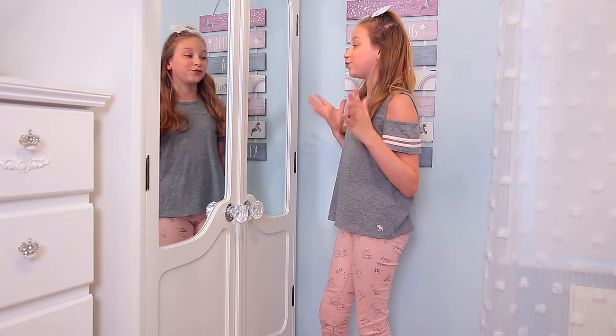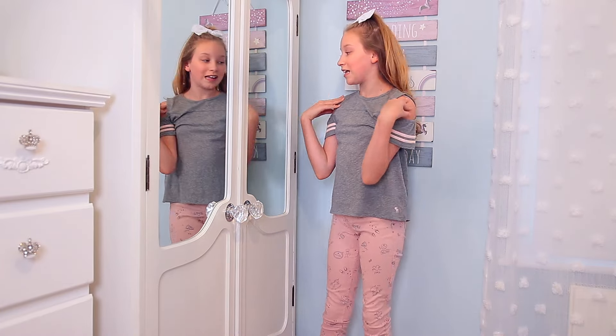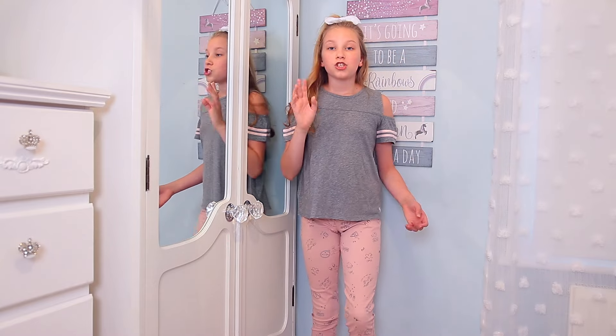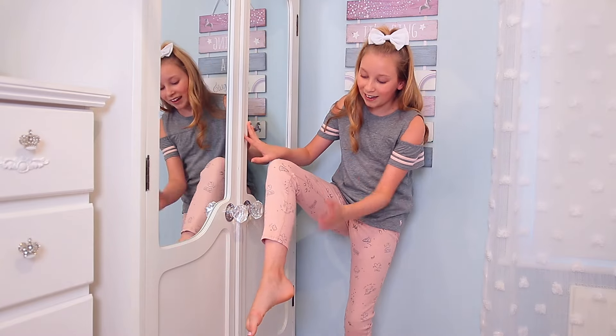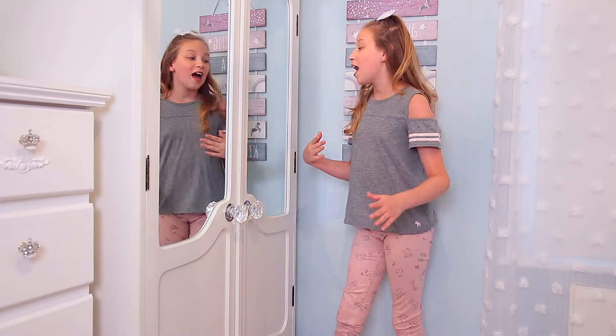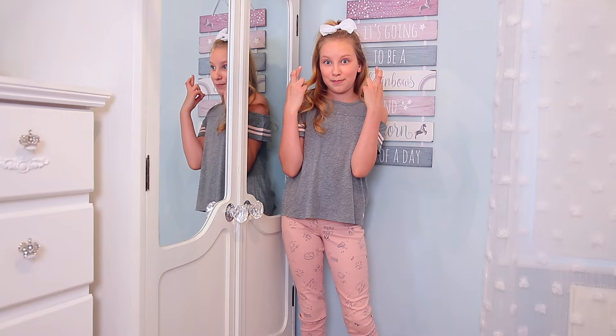I really really love this top — especially with the shoulder cut-out and the stripes it looks really cute. The jeggings are a tiny bit short but I like the way they come up high above my ankle because I think that looks really cute. The combo together works really well, so hopefully my mum will let me keep them both.